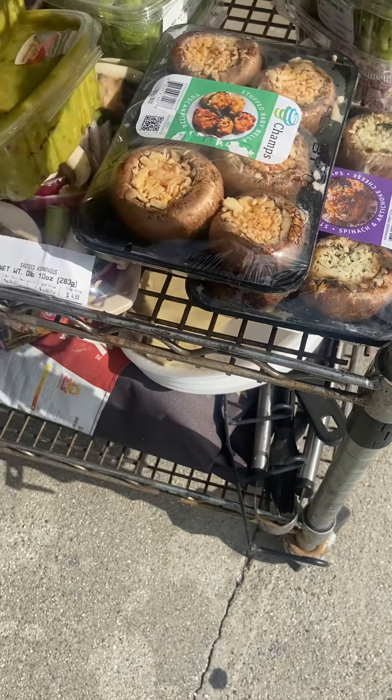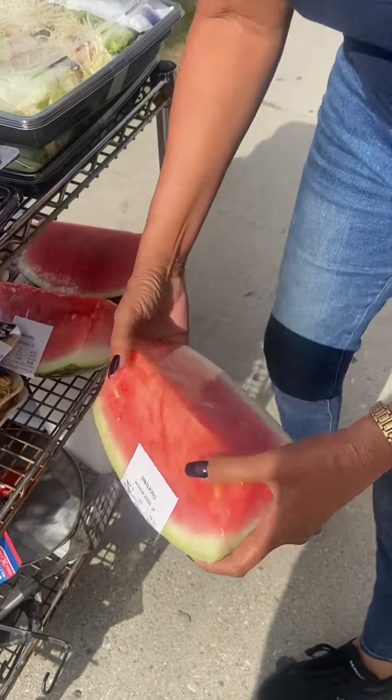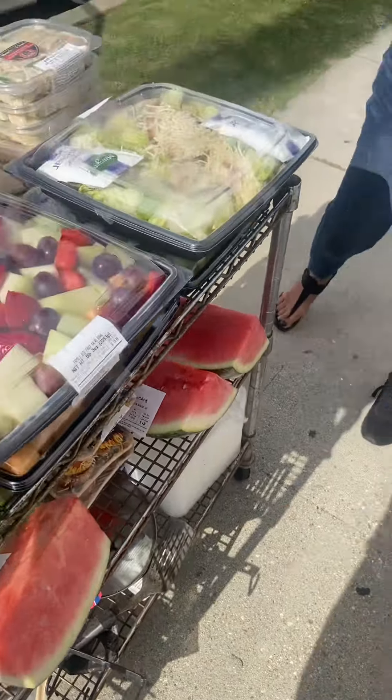We have a couple of wedges of watermelon. My name is Sister Jackie, I feed the homeless. I love you, bye.